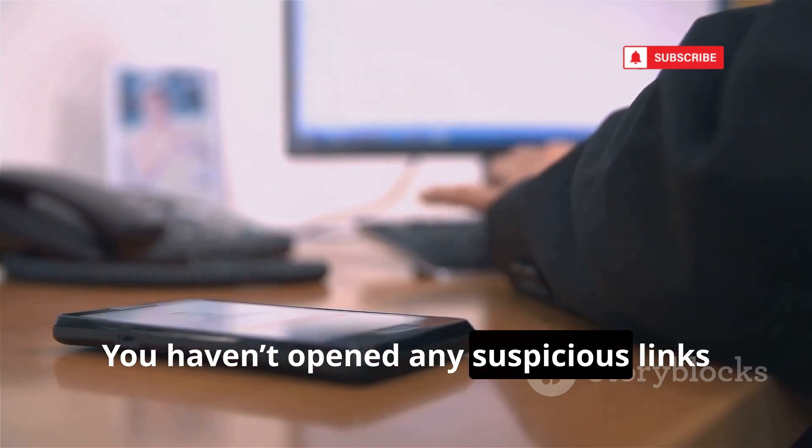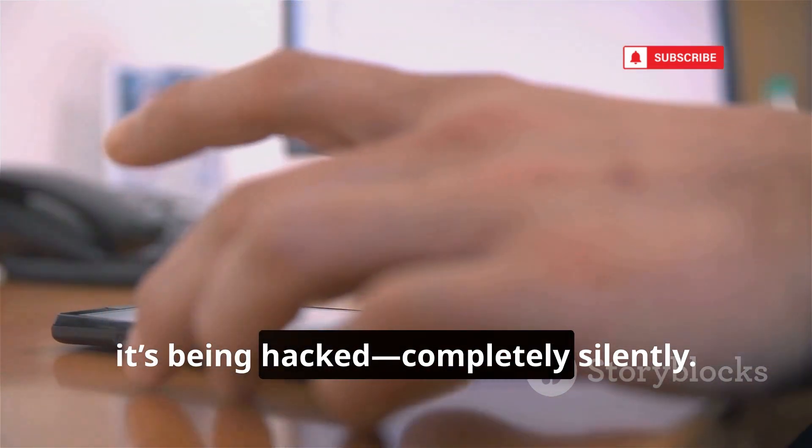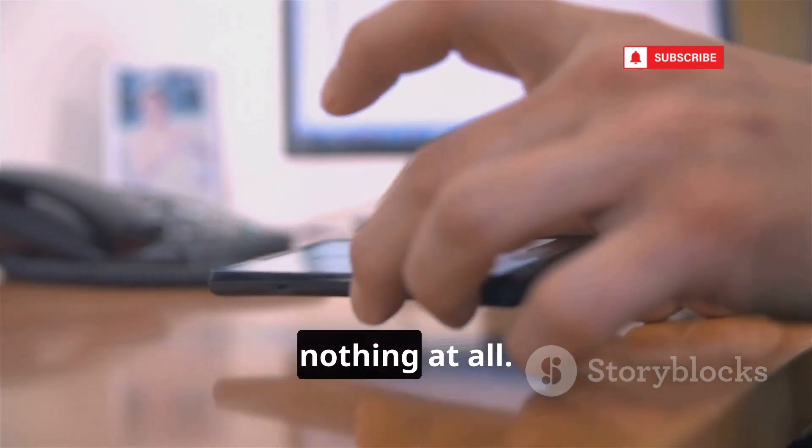You haven't opened any suspicious links or installed any shady apps. Yet in the background, it's being hacked, completely silently. No clicks, no downloads, nothing at all.